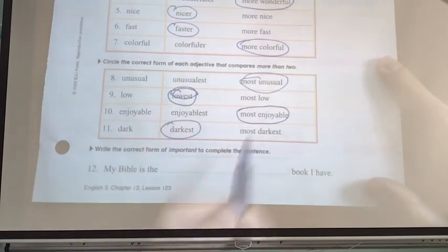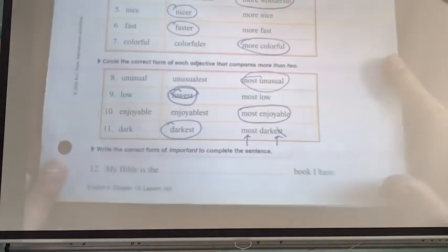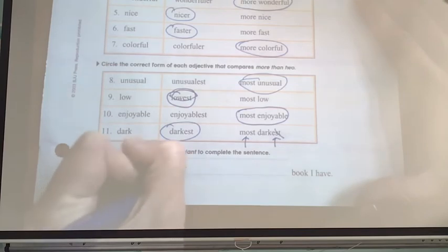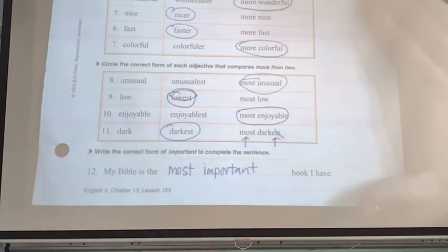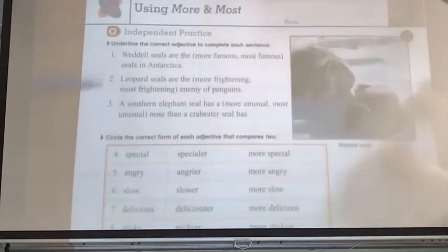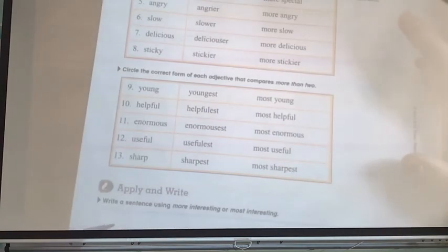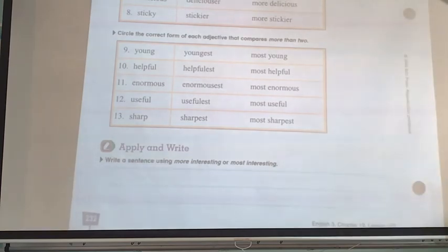This one is double wrong because it has -est and also uses most — that was probably an error; it was supposed to say most dark. Next, write the correct form of important to complete the sentence: 'My Bible is the most important book I have.' All right, we're going to flip to the back. The directions are the same — choose which form is correct. Then do the apply and write, giving me a sentence using more interesting or most interesting. We'll see you next time.